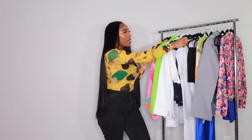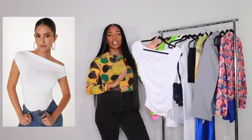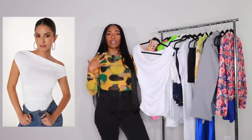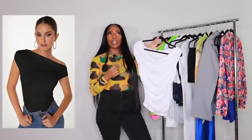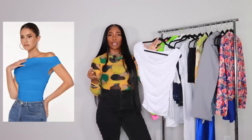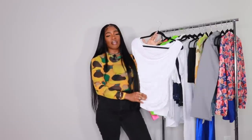Next up, probably one of my favorite looks — and you're probably going to be surprised because this isn't something I typically wear. This is a white ruched off-the-shoulder top. I've had my eye on this for a couple of years on Shein. I love the silhouette — it's very sexy but also low key. It fits so well. They now have it in green and blue, which would be perfect for spring. I have the white one in a size medium.